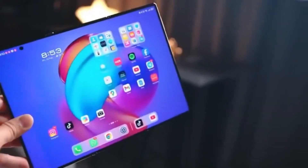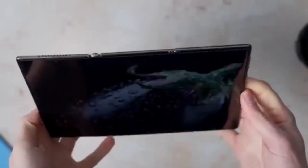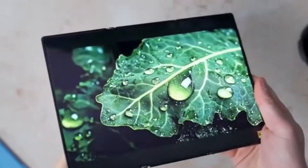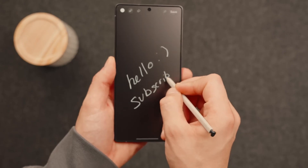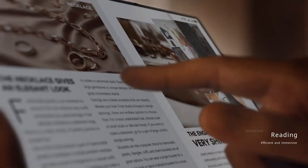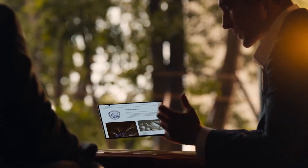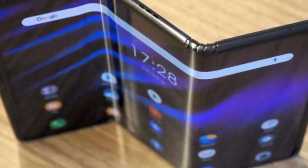The Galaxy Z Trifold isn't just another gadget — it's a statement, a symbol of how far we've come in our pursuit of the perfect fusion between power and portability. Before watching, please do not forget to subscribe to Tech Insights so that you can get notified on daily tech updates, because what you're about to discover might just change how you see smartphones forever.